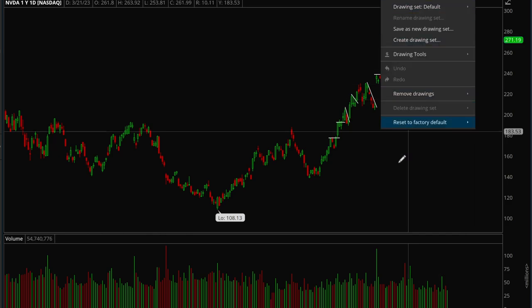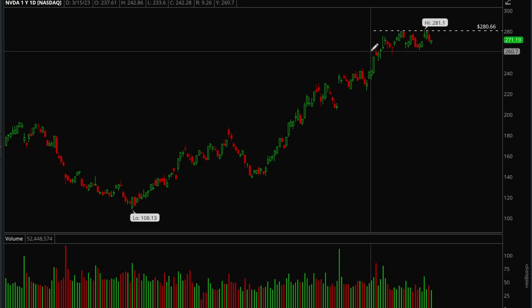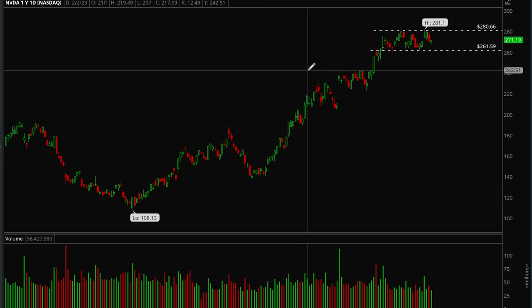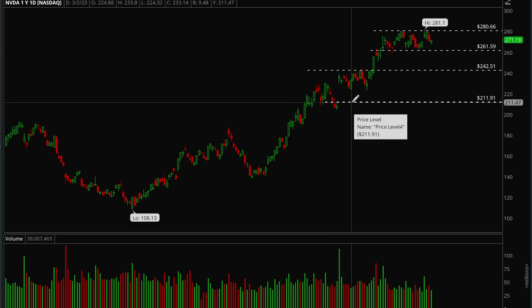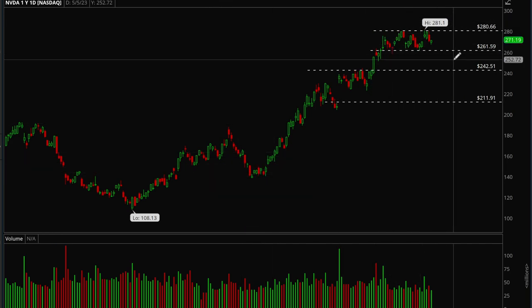Nvidia has been following the market more and is also just chopping around. If 280 is taken out, bulls will likely make another leg up. If 261 gets taken out, bears have a chance to push it back down — the target would be 242, and going even lower could mean a gap fill to 212. Overall Nvidia is more bullish than bearish. It's made a really nice move this entire year and is just consolidating, which is completely normal. A pullback to 242 wouldn't be surprising.